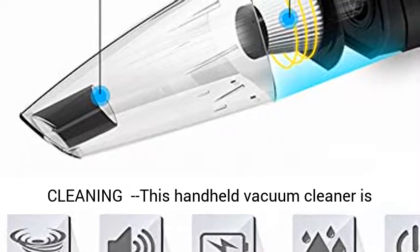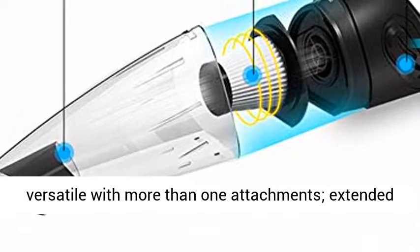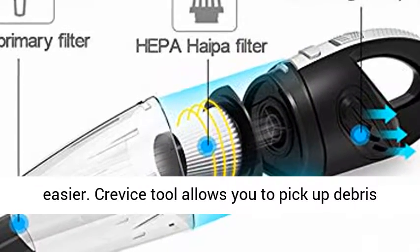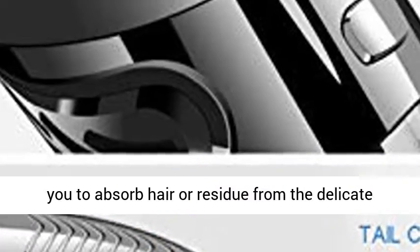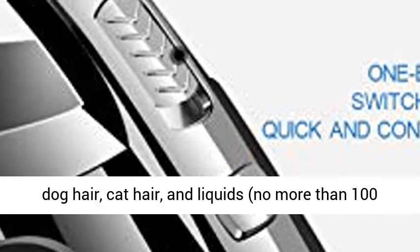Versatile, supporting all-round dry and wet cleaning. This handheld vacuum cleaner is versatile with more than one attachment. The extended hose widens cleaning scope and makes cleaning easier. The crevice tool allows you to pick up debris at narrow corners or spaces. The dusting brush allows you to absorb hair residue from delicate surfaces and interior decoration. It helps you to easily clean dust, debris, breadcrumbs, pet hair, dog hair, cat hair, and liquids no more than 100 milliliters.